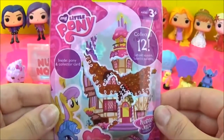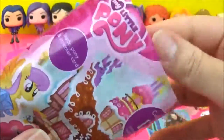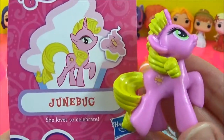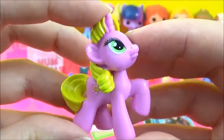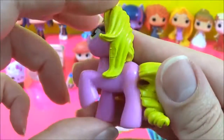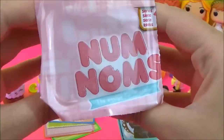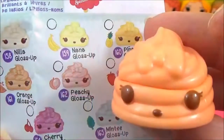Next I'm going to open this My Little Pony blind bag, wave 15. We got Junebug — she loves to celebrate and she is very bright and colourful. The next surprise I'm going to open are these series 1 Num Nums. We got Nana Berry, she is from the ice cream section, very cute. And we also got Peachy Gloss Up, which smells so yummy.